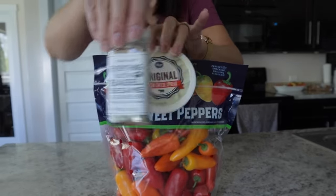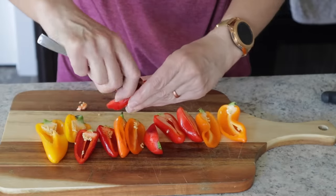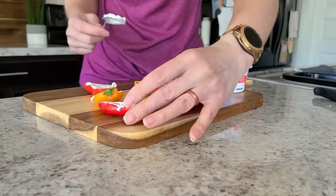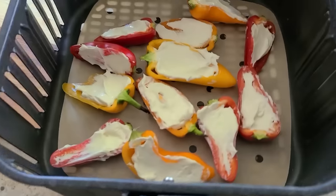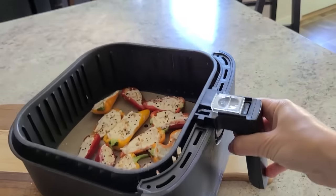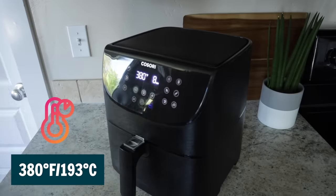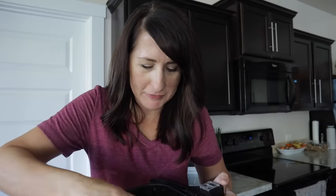You're about to stuff your face with these stuffed peppers. Start with some mini sweet peppers, cream cheese, and everything but the bagel seasoning. Wash your peppers and cut them in half lengthwise. Cut out the seeds inside, pat them dry, and fill the peppers with some cream cheese. Put some parchment paper in your basket, set the peppers inside, sprinkle with some seasoning, pop it in the air fryer, and cook at 380 for about 8 minutes. These are done — so good.